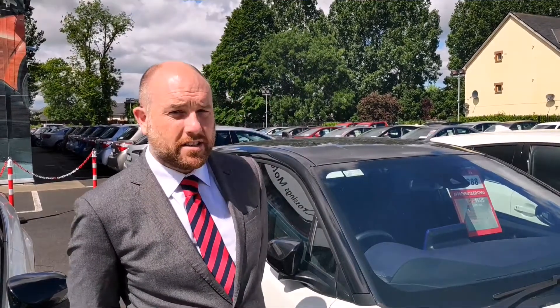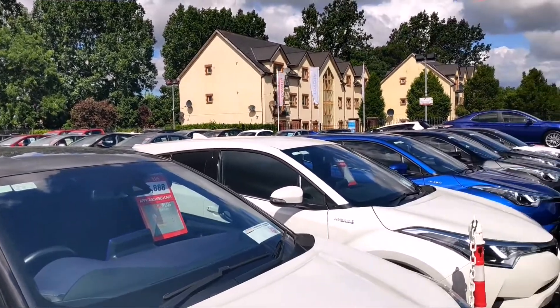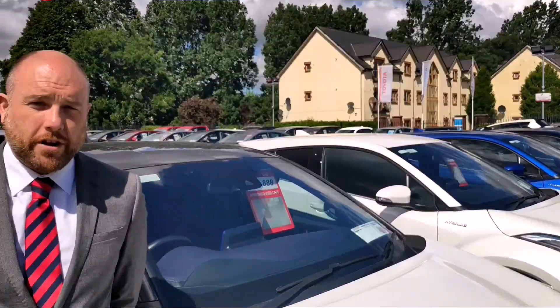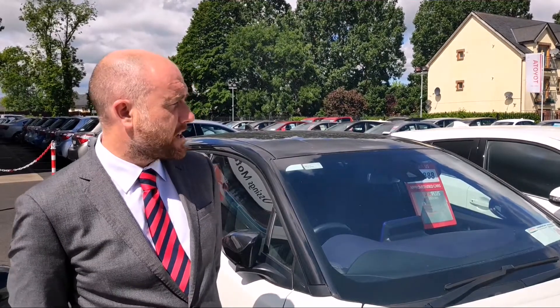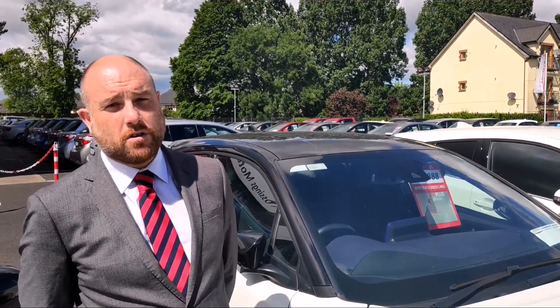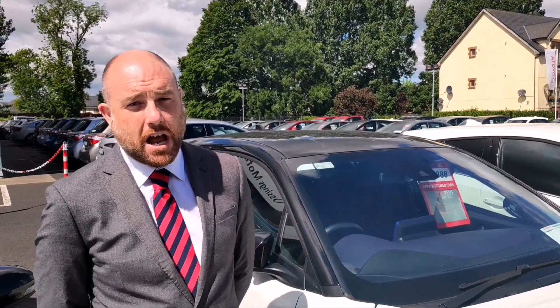Hi guys, welcome to Crosstons here in Nice. We have a large selection of CHRs in stock at the moment — over 20. We are currently running a 24-hour warranty on our cars and other used cars. There is also a 24-hour test drive and we are guaranteed 24-hour cash back.